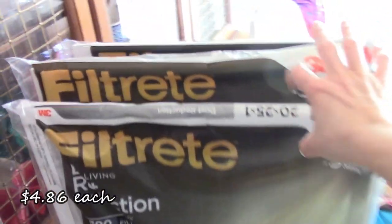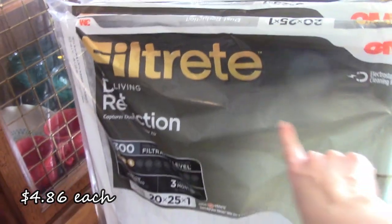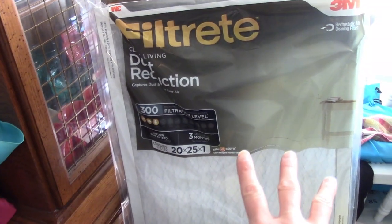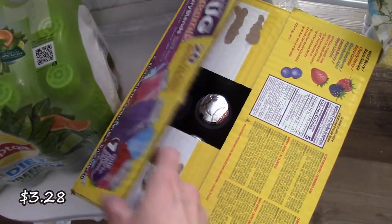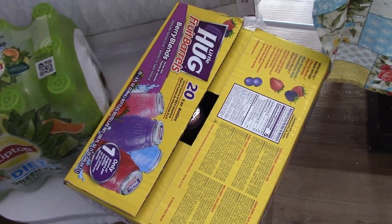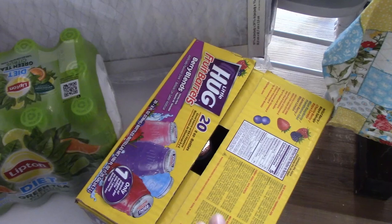Starting with the boring stuff here. My husband was with me, so he picked up three of our air conditioning filters. It's starting to warm up, starting to run our AC, so we needed some new filters. We also picked up these diet green teas for his lunches and then some of these drinks for the kids just to have in the fridge outside. Like I said, it is warming up here and we are outside a little bit more.